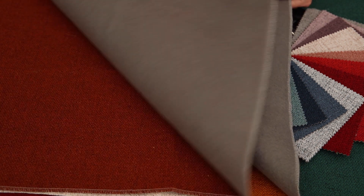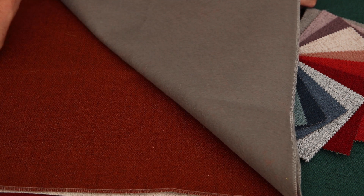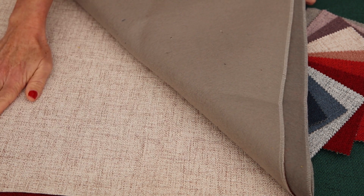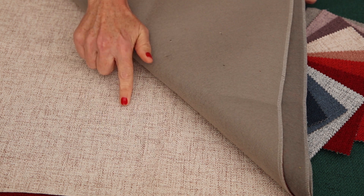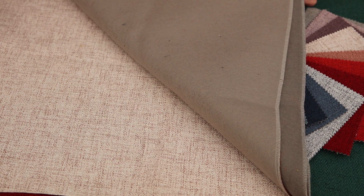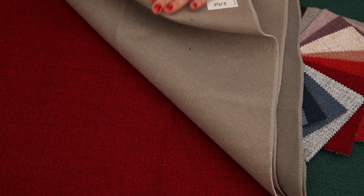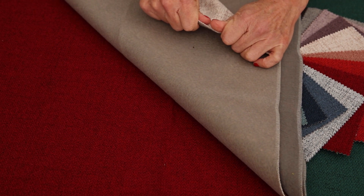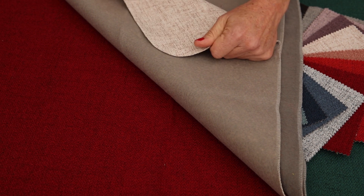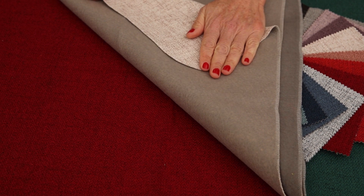Absolutely stunning colors in the range, very on trend. Here's the beautiful one on display — you can see the very definite texture that the marl gives the fabric. As you can see, there's a felt backing to the fabric which makes it incredibly stable, incredibly strong, and perfect for so many uses, obviously for contract.